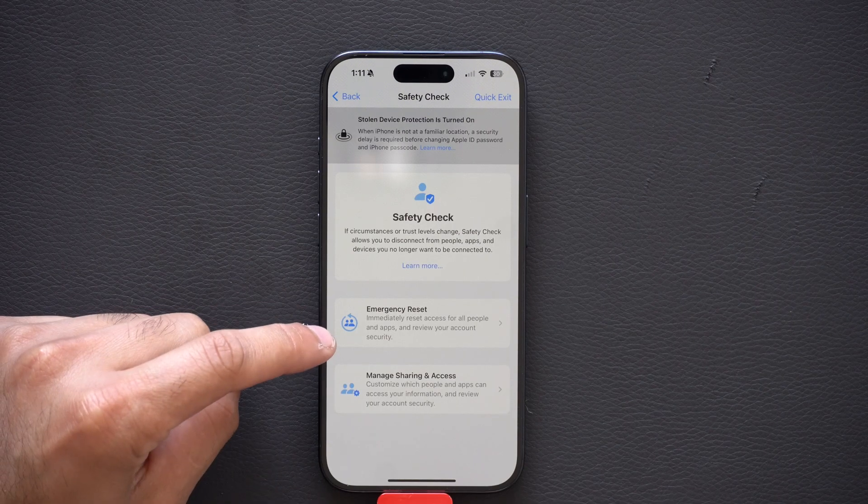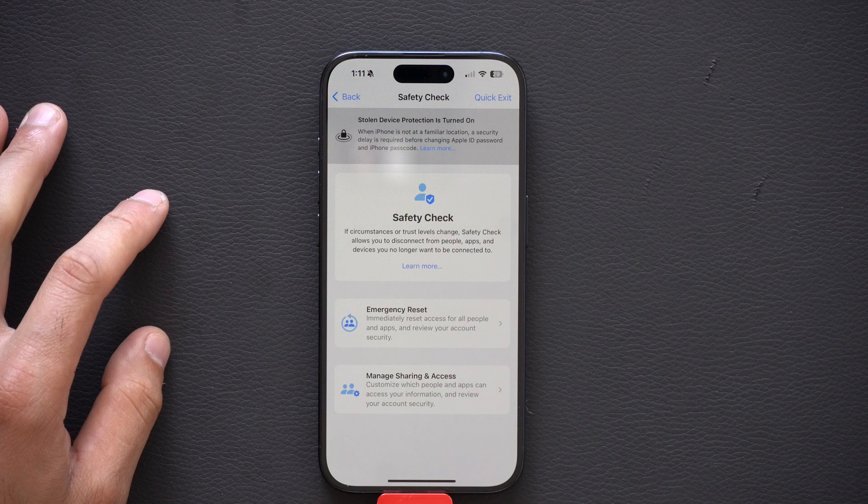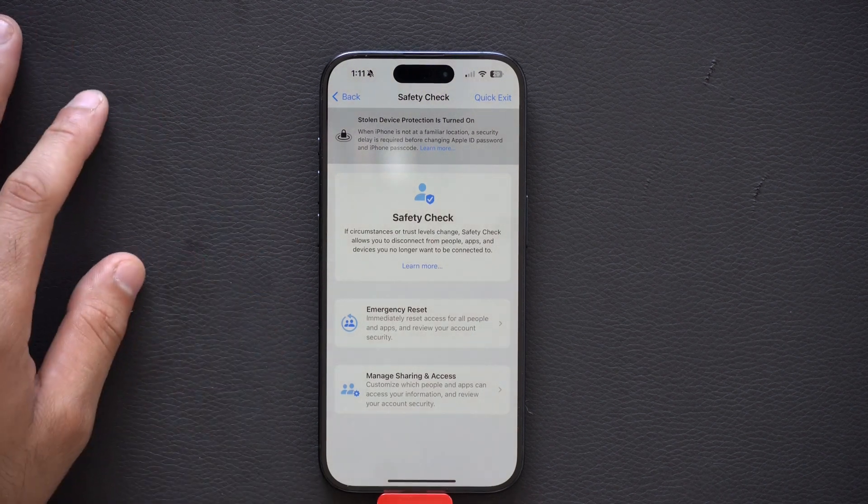By tapping Emergency Reset, this will basically reset the entire thing. So you don't have to play that guessing game and go through your contact list to see who has emergency access to you, even if your device is in Focus Mode. Definitely reset this if you're unsure who has emergency access to your device.